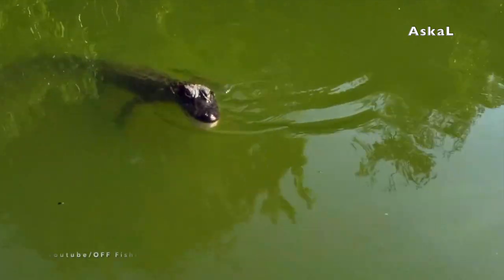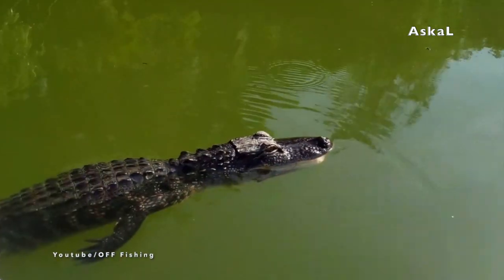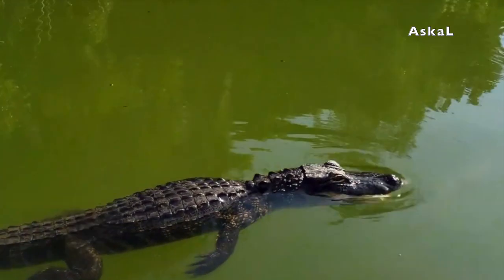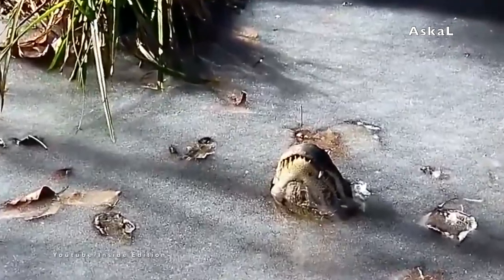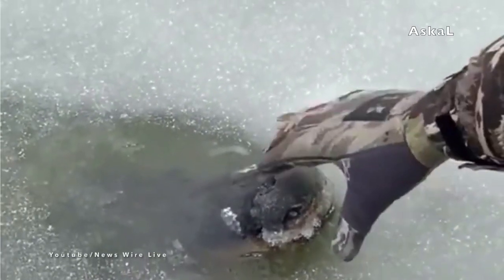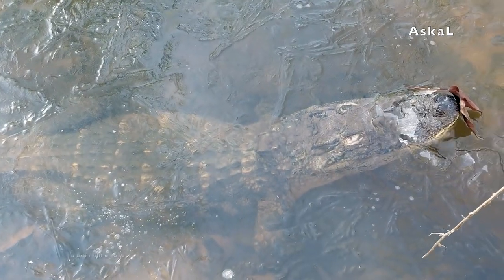Before the water freezes, the alligator will stick their nose up and out on the surface of the water to keep their nostrils above the ice as it freezes, allowing them to breathe oxygen. When the ice melts, the alligators simply go back to their normal routine, as if nothing major happened.